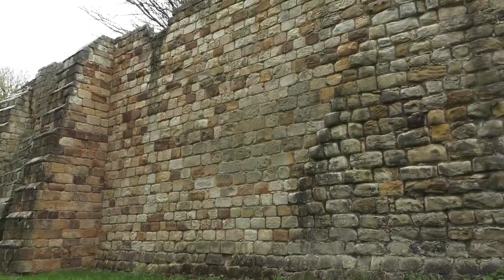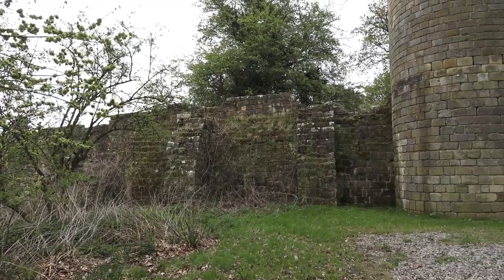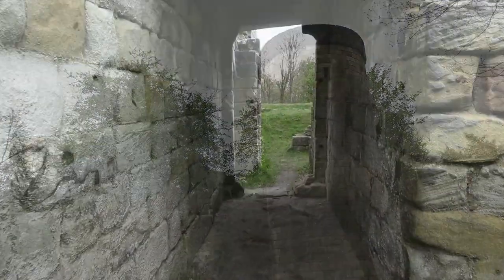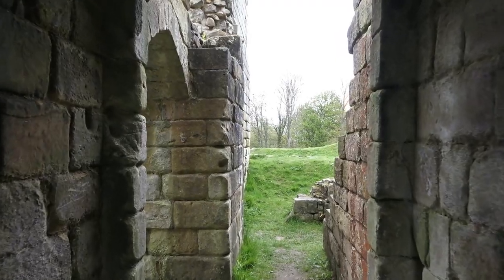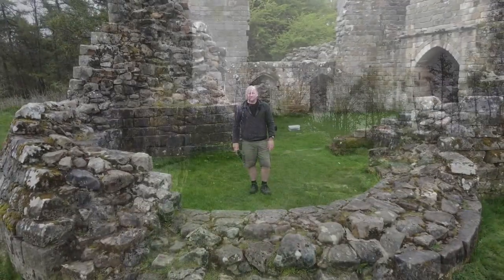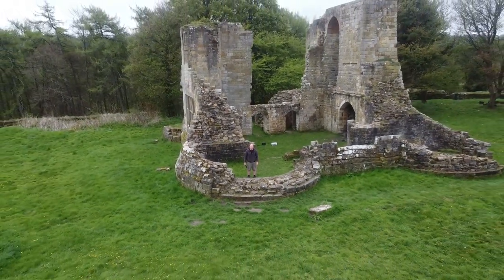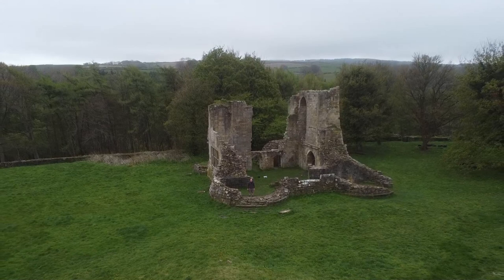The first fortification was built at Mulgrave in the years immediately following the harrying of the north, which took place in 1069–1070. This was William I's ruthless devastation of large tracts of land in northern England following a rebellion against Norman rule. The fortification was an earth and timber mott and bailey known as Foss Castle, erected a few hundred metres away from the site of the later Mulgrave Castle that you see today. Later, Foss Castle was abandoned and replaced with Mulgrave Castle, which was constructed on the plateau of a hill between Sandsend Beck and East Road.